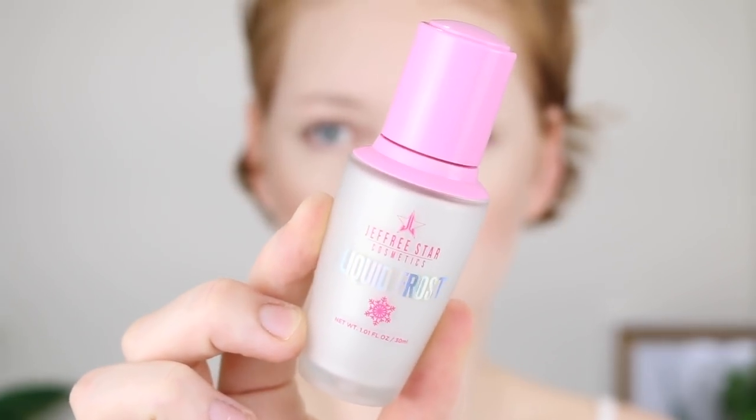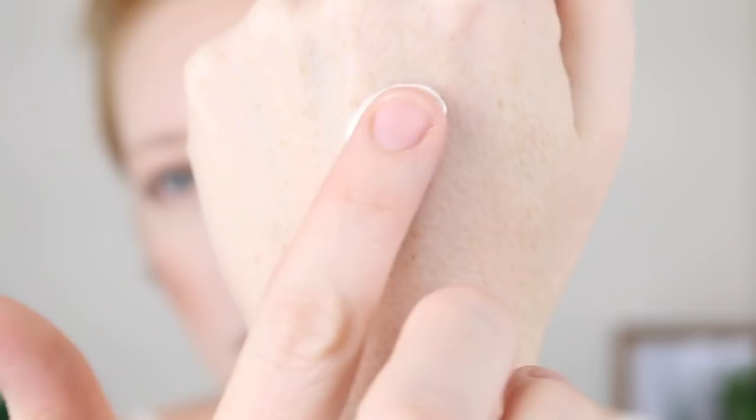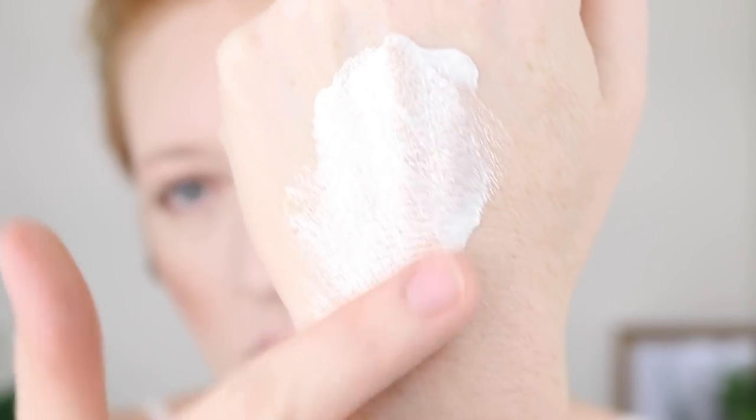I'm just going to go in with a spray of Fix Plus to settle all these powders into my skin. For highlighter, firstly I'm going in with the Jeffree Star Liquid Frost in the shade Frostbite. One of my girlfriends actually got me this for my birthday. I've just put some onto the back of my hand — a little bit too much, I think. And then I'm going to go in with the back of my beauty blender and lightly tap that onto my cheekbones. This is quite a glittery liquid highlighter, so if you're into that you will absolutely love it. It's definitely not subtle, so be warned.